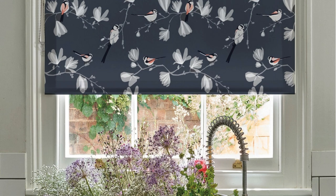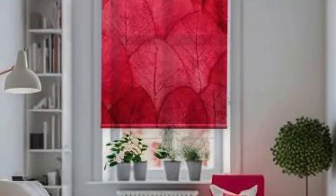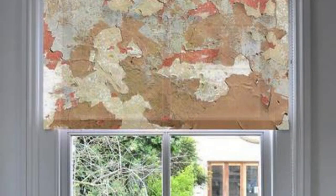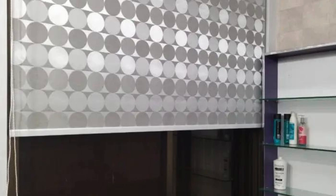Additionally, roller blinds are highly effective at blocking out light, providing privacy, and reducing glare, making them an excellent option for bedrooms, living rooms, and home offices. Their user-friendly operation and low-maintenance requirements contribute to their popularity among homeowners seeking both style and functionality. Whether you are looking to enhance the aesthetic appeal of your home or create a more comfortable and private living environment, roller blinds emerge as a versatile and practical solution that caters to both form and function.